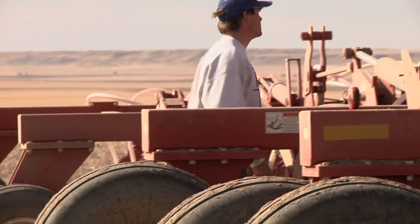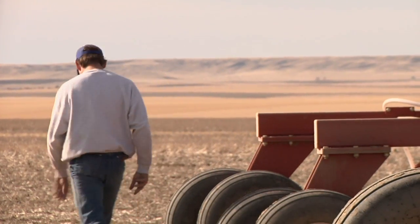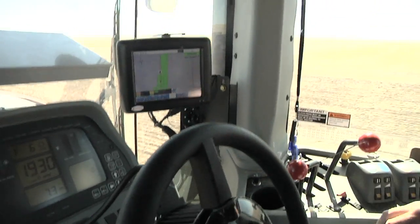It was probably worth 20 bushels an acre on top of that, and it made milling grade. That was last year — that's not going to happen every year, but you never know when it's going to happen, so you better be ready.